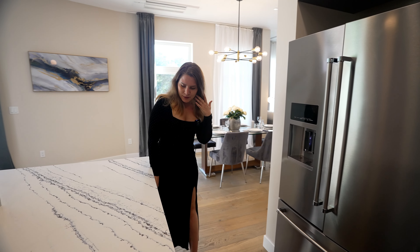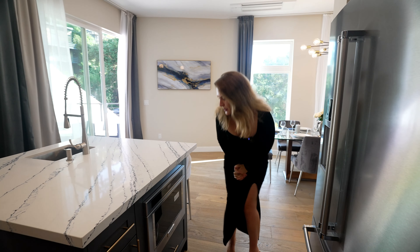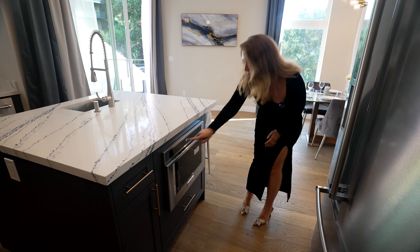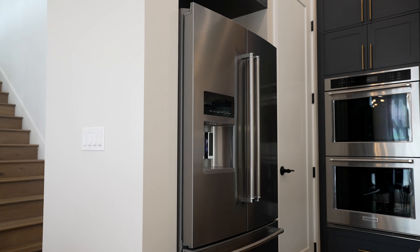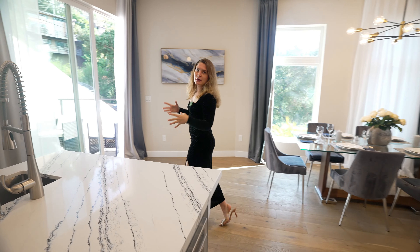Over here we have a microwave, and I want to show you something really cool. You also have your pantry on your left. Every space, every square foot is very usable in this home.